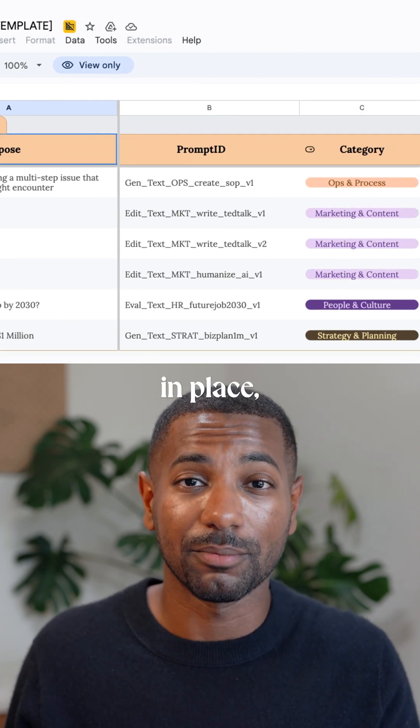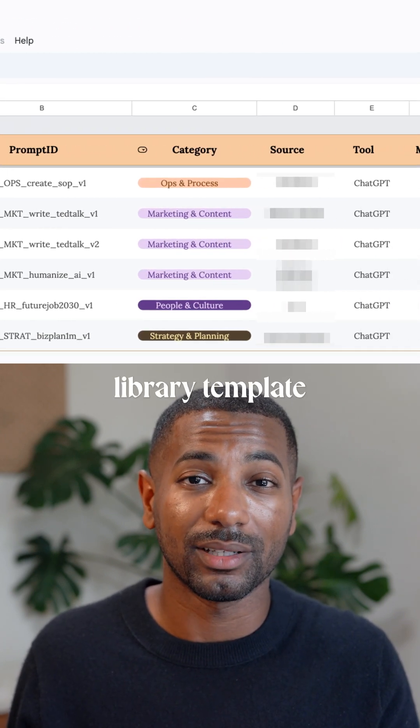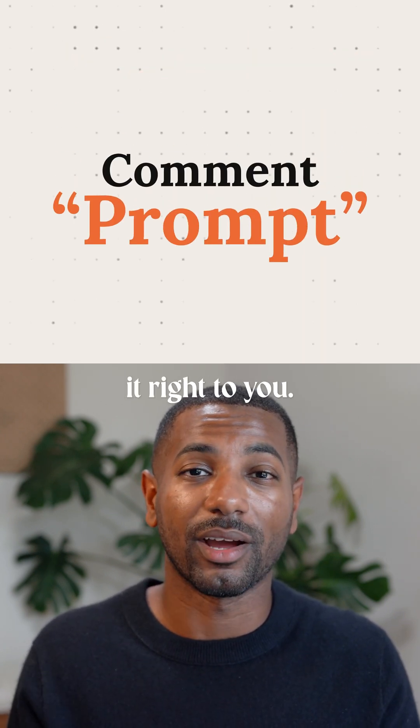And speaking of having the right systems in place, if you need a prompt library template to keep track of all your favorite prompts, comment 'prompt' and I'll send it right to you.